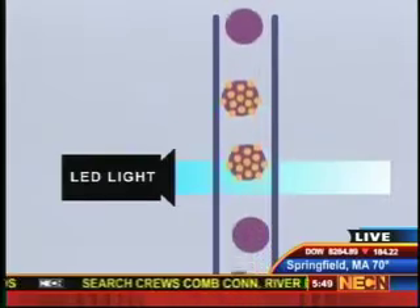Very interesting. Thanks, Alex. If you'd like more information on that device, check out the PointCare website at www.pointcare.net. Alex Fiorentino, thank you for joining us live from the Museum of Science in Boston.